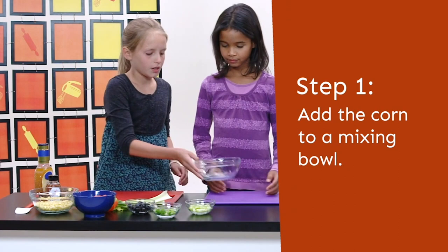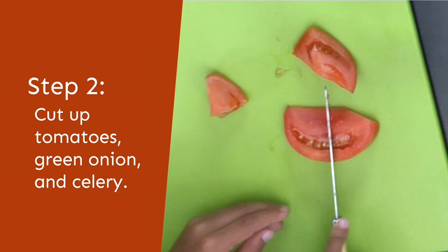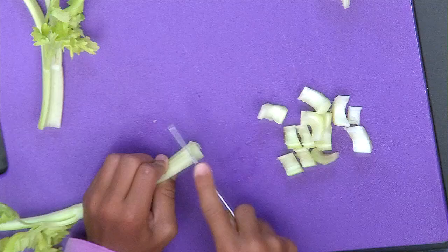First, we're going to take our bowl and add our white corn. So we're gonna chop up tomatoes, green onion, and celery. Let's cut them into small bites. How does mine look? Looks good, but I think you should cut them into smaller pieces. Yeah, this one is big. This is fun.